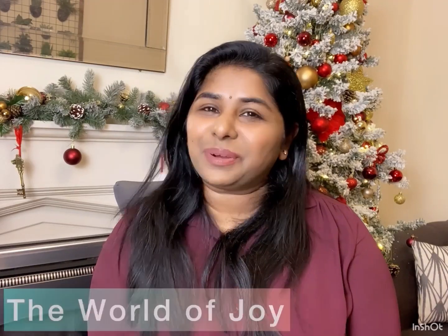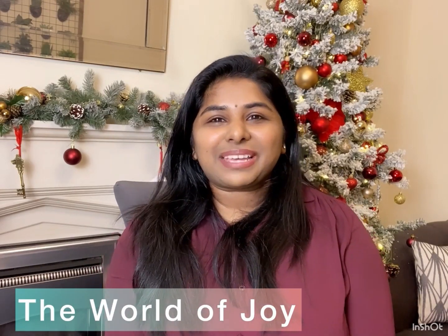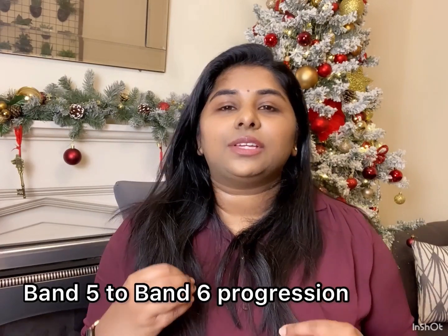Hi everyone, welcome back to our channel, The World of Joy. You're listening to me, Alina. Today's video is about how you can progress from a Band 5 to a Band 6 nurse in the UK. If you're not a nurse working in the UK this video may not be beneficial for you, but please share it with family and friends who are nurses in the UK, because I'm going to share really top tips on how they can progress.